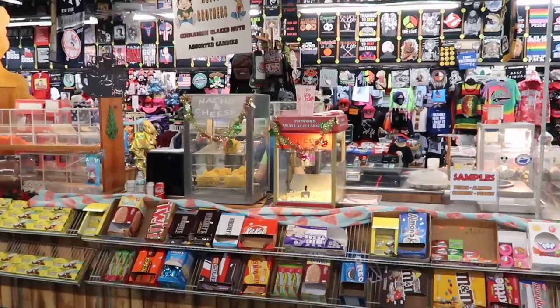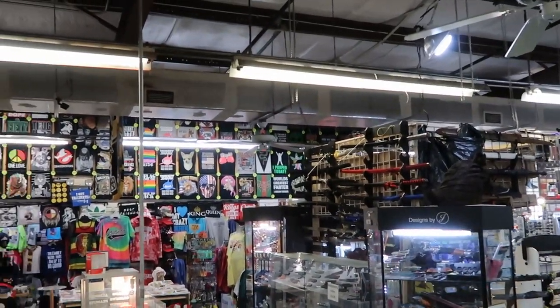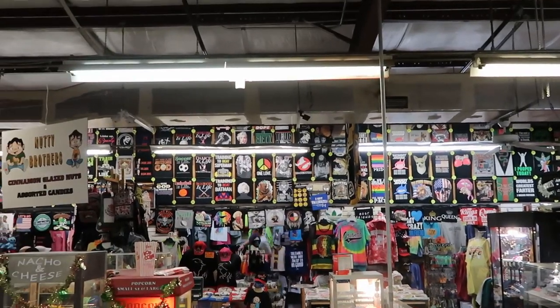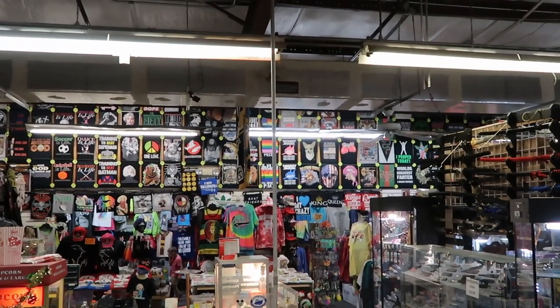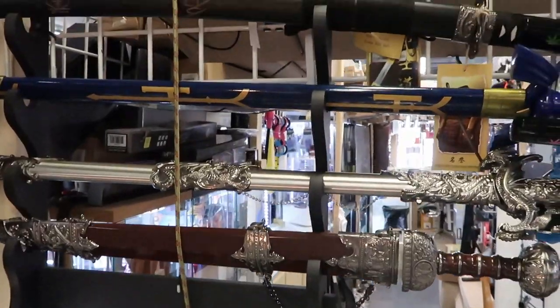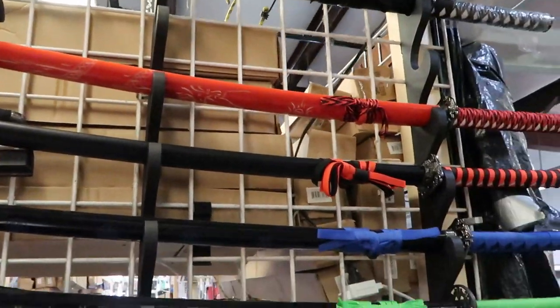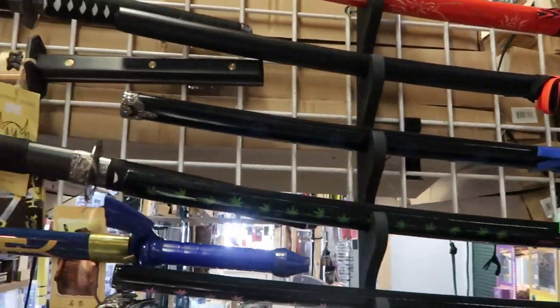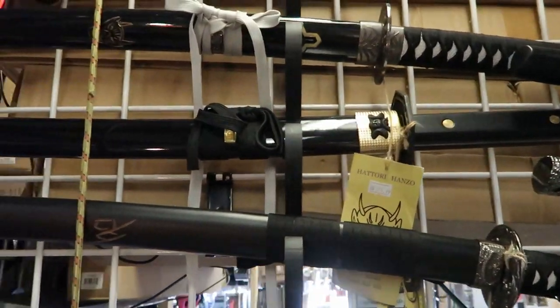Check this out — they even sell old-fashioned candies right here, popcorn, nachos and cheese, and they have samurai swords in here too. There's a shop kind of like what you'd see on a boardwalk at the Jersey Shore where you can get custom t-shirts made. They have a really good selection of samurai swords at different price ranges — this one here is $129.99.